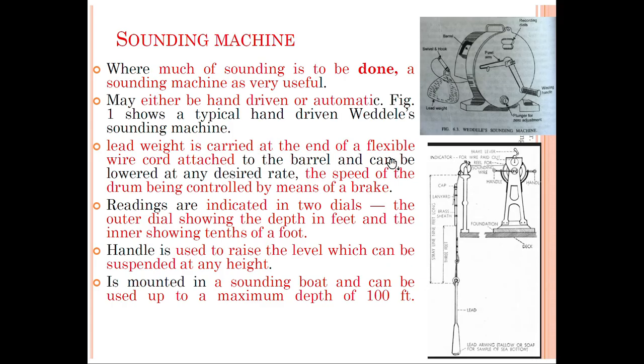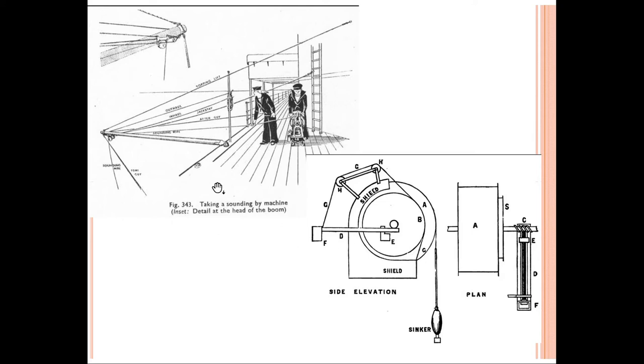Next, on sounding machines: on the right side we are providing a sounding machine having a lead weight as well as a barrel for recording details of depth in rotating form. By means of this setup we can find the depth of a river or ocean. Where much sounding is being done, a sounding machine is very useful — it may be hand-driven or automatic. This setup is provided in a boat to measure the depth of the river or ocean.